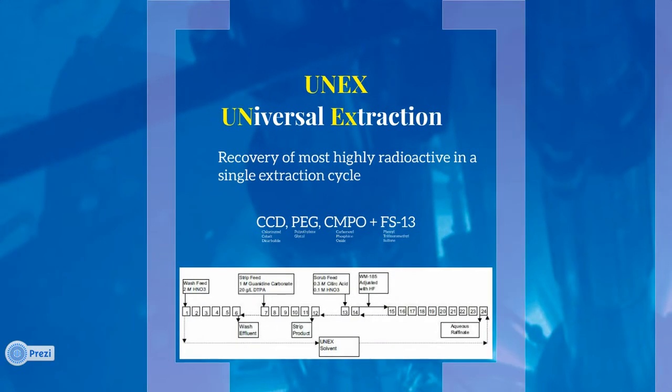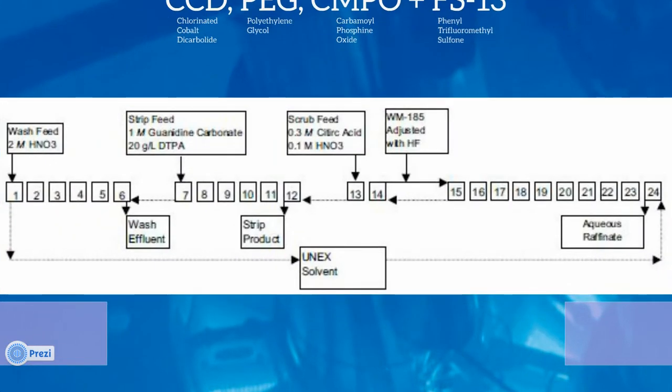The UNIX process was developed in Russia and the Czech Republic. Current methods such as Purex use multiple solvents and multiple extraction processes, whereas UNIX allows recovery of most highly radioactive compounds, such as cesium, strontium, americium, and plutonium, in a single extraction cycle.